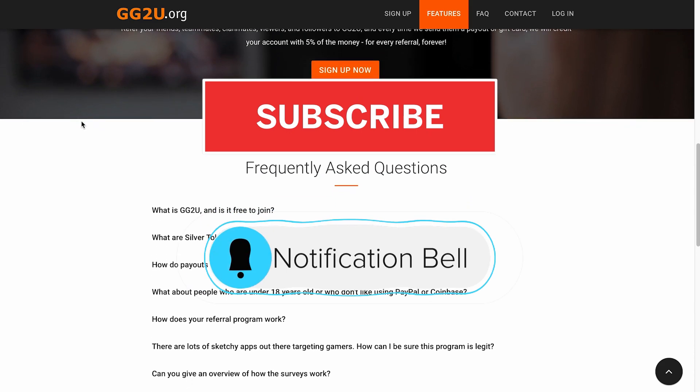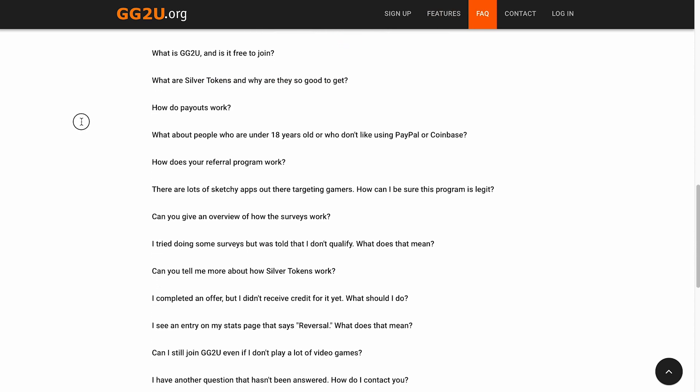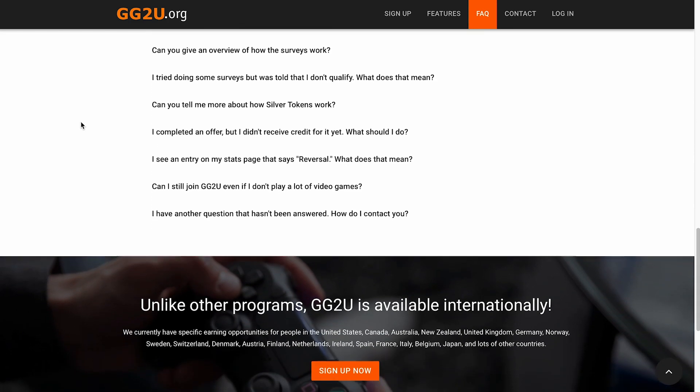Before you leave, don't forget to subscribe to this channel, turn on notifications, and like this video. If you want to see more money making videos, click on the next video as shown on the screen following this tutorial. Until next time, we'll see you in the next videos.